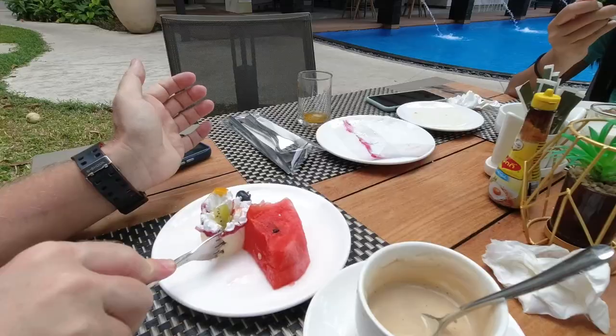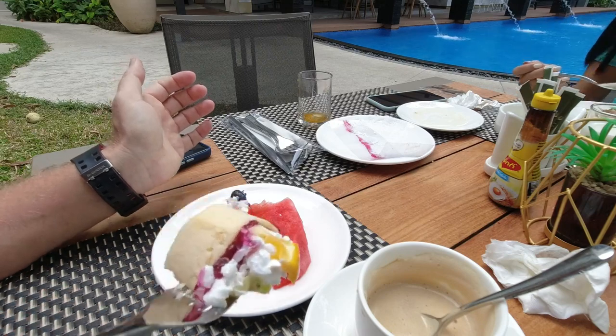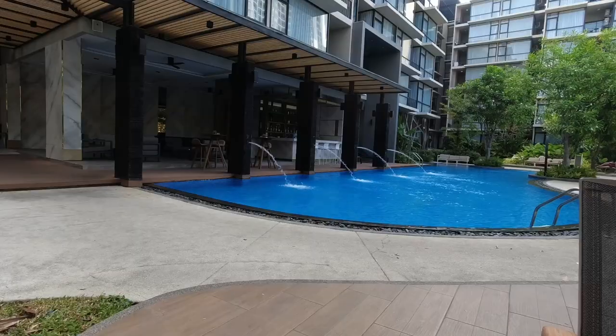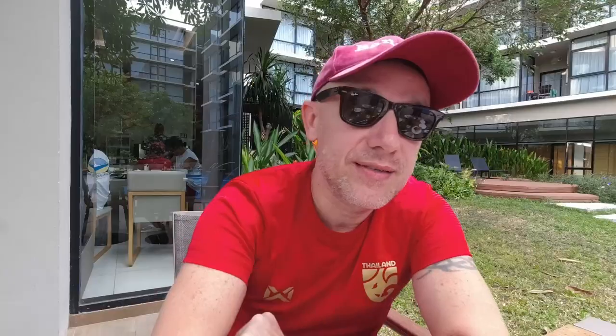Good morning guys, good morning from Pattaya! My voice feels rough but yesterday was so wild. We had lots of beers, visited lots of pubs and bars, and it seems Pattaya is back on track — back to action of course. Now we're having breakfast, and after that we'll pack up and head back to Bangkok. Let's see what happens along the way.